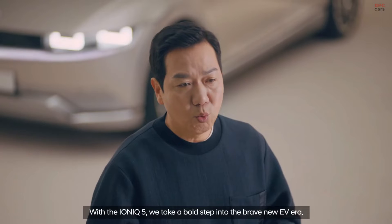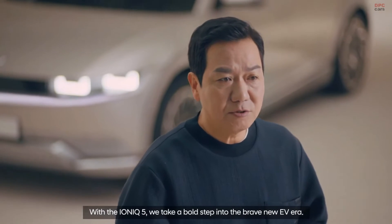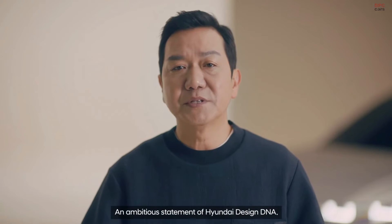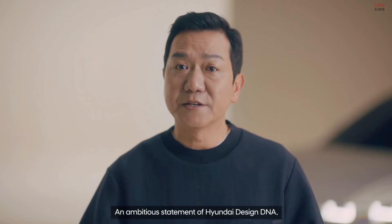With IONIQ 5, we take a bold step into the brave new EV era — an ambitious statement of Hyundai design DNA.